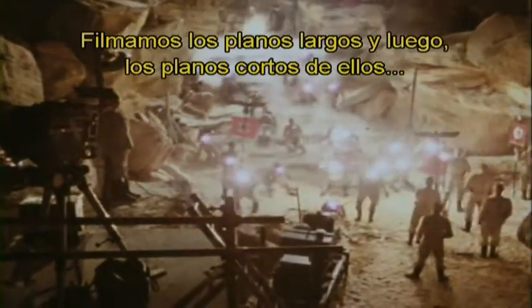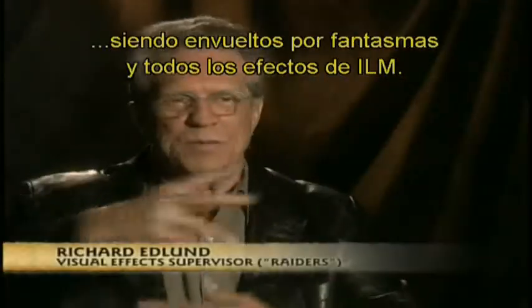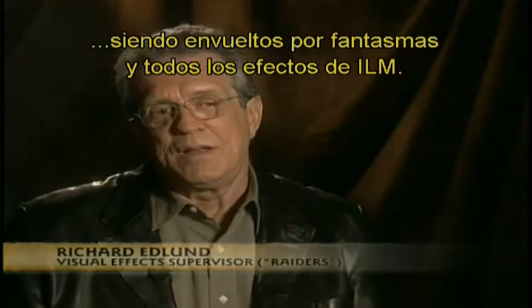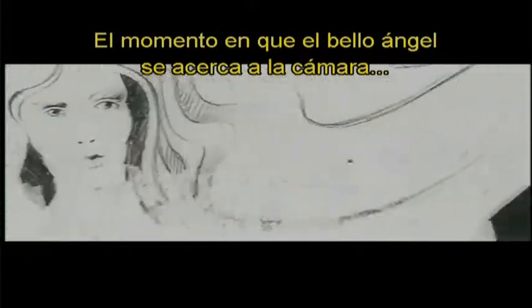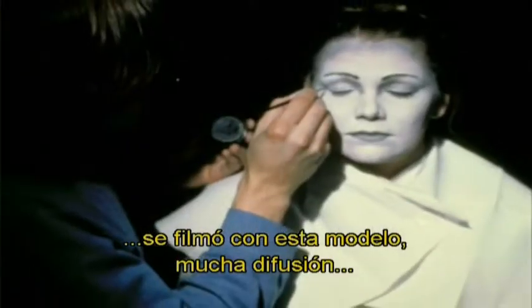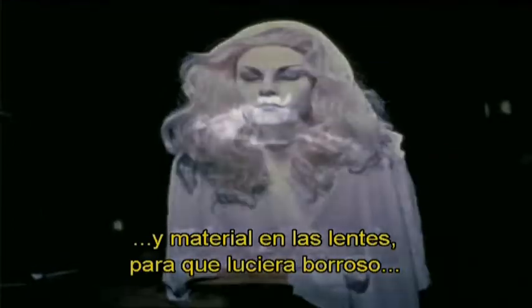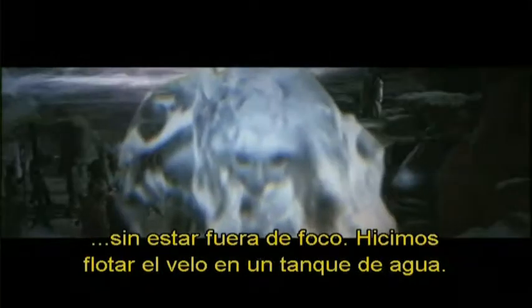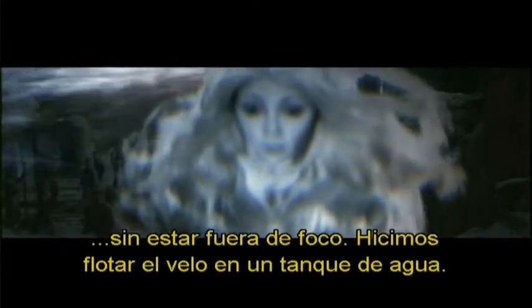We shot the long shots basically, and then all the close-ups you see of them being wrapped by ghosts and things like that were shot at ILM. When the beautiful angel comes up towards camera, that was shot with a model made up with lots of diffusion and material on the lens to make her look kind of fuzzy without being out of focus. We shot in a water tank to make the veil float.